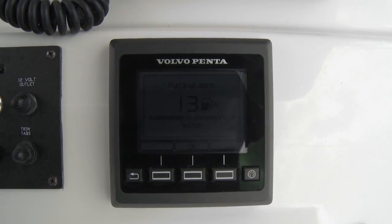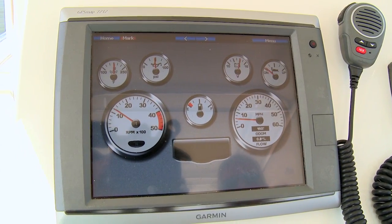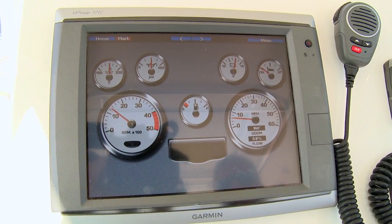Edgewater and Volvo Penta have worked together to give you two ways to monitor your engine systems. First, you have the color Volvo Penta LCD gauge here, which gives you all your engine functions including fuel flow and fuel economy so you can calculate your range. All the instrumentation is also displayable through the Garmin GPS system, giving you a second option and a great view of how your engines are functioning.